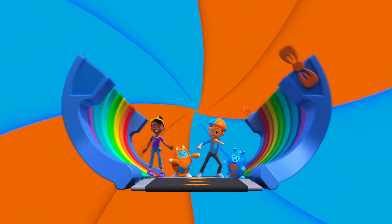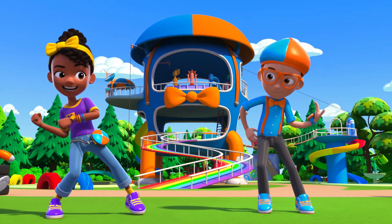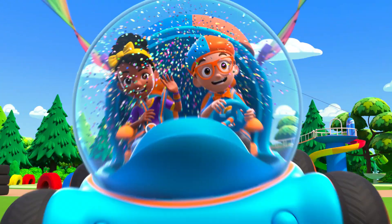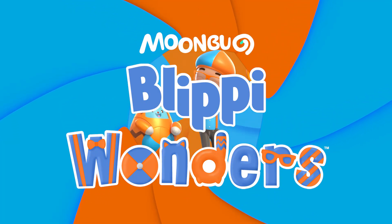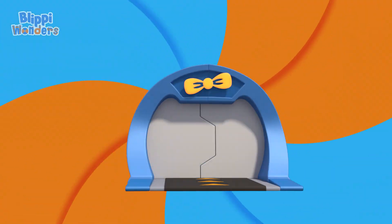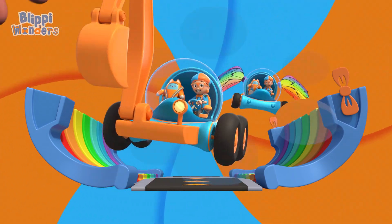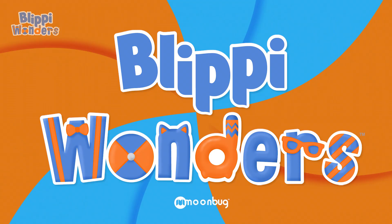Activate Blippi Station! It's time, get up and shout, I wonder what we'll learn about... Blippi Wonders! Activate Blippi Station! It's time, get up and shout, I wonder what we'll learn about... Blippi!